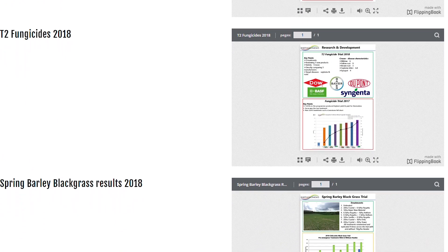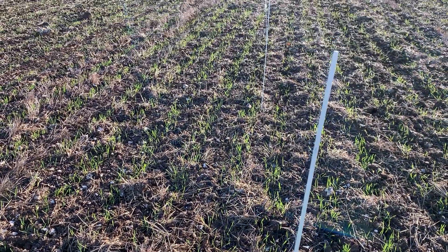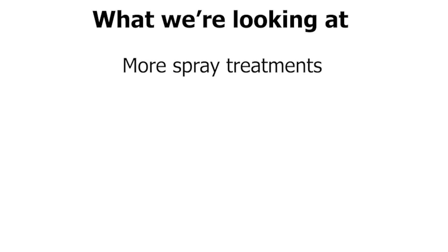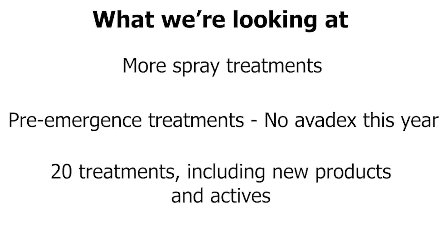What are we going to be doing differently for 2020 and 2021's trials? The 2020/2021 trial will be fairly different — we'll have more spray treatments and will once again be looking at pre-emergence treatments only. We won't be looking at Avodex use this year because we feel we've done that extensively and the manufacturer also has an awful lot of data on it. So this year we've got 20 different pre-emergence treatments, including quite a lot of standard treatments just to see what's working best, new products from three manufacturers, some new actives and some different formulations of current actives.